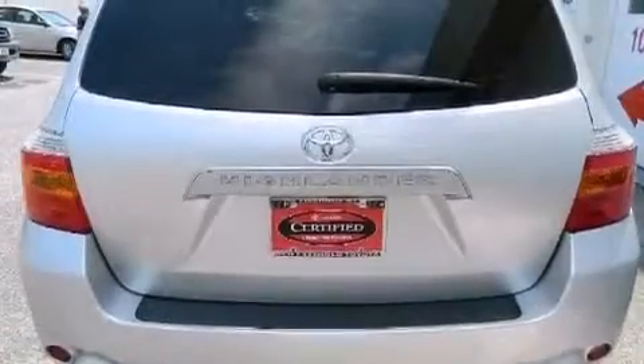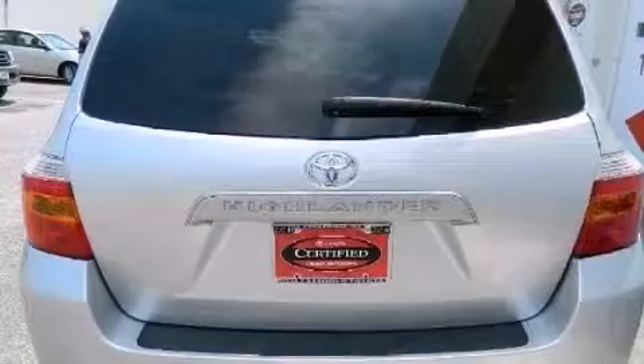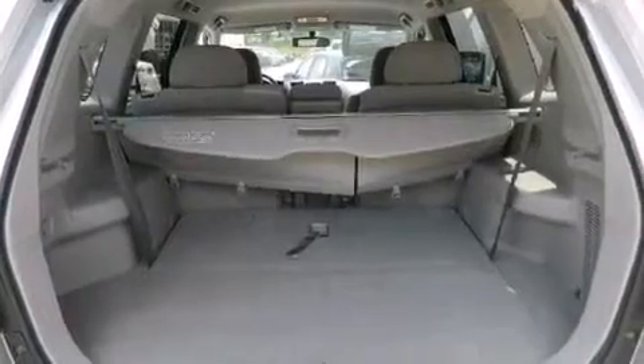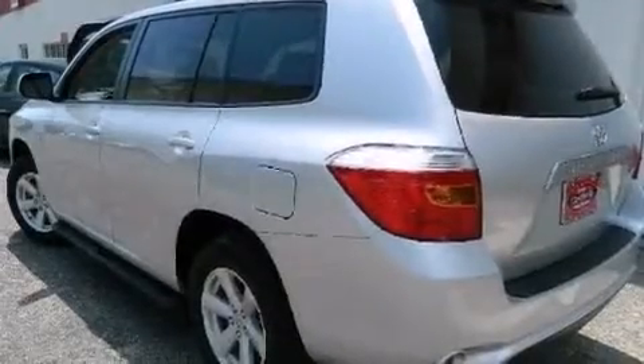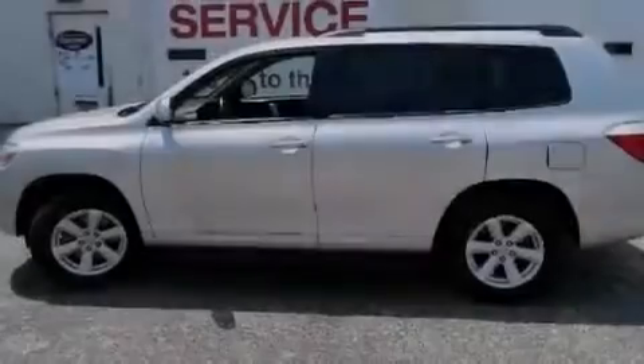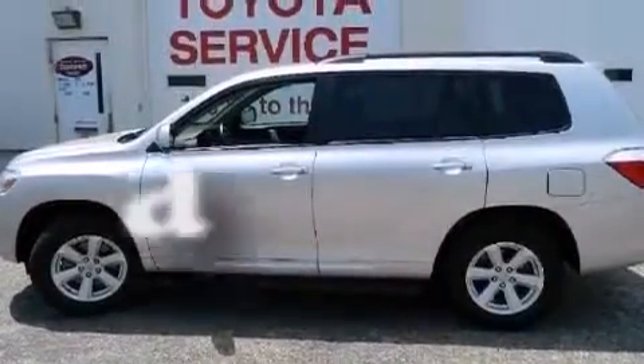The following features are also included: air conditioning, cruise control, full power accessories, a CD player, a passenger side vanity mirror, side impact airbags, rear seat childproof door locks, a collapsible steering column, a rear window defroster — and this vehicle has less than 35,000 miles.